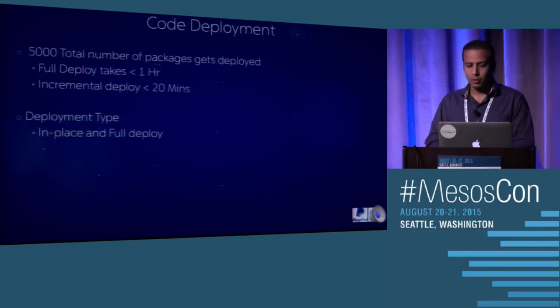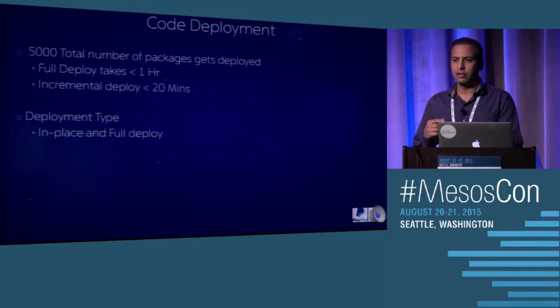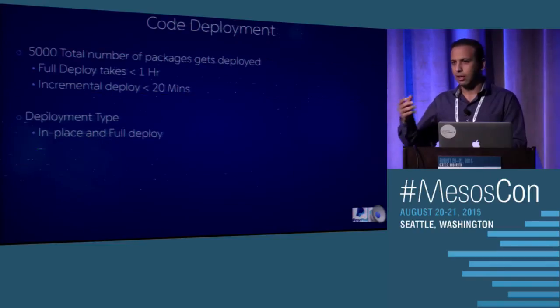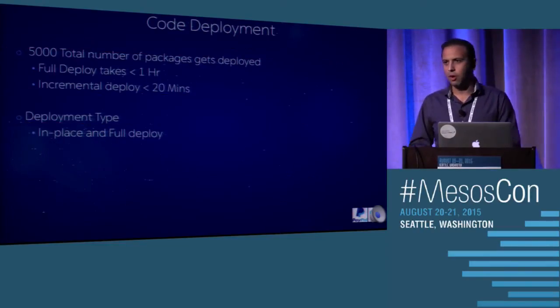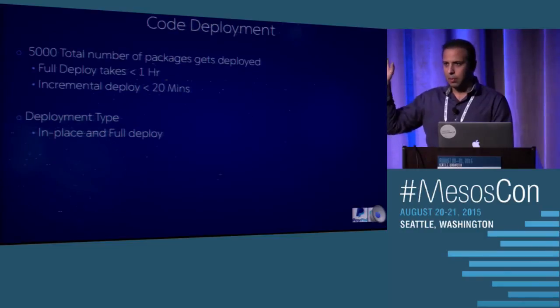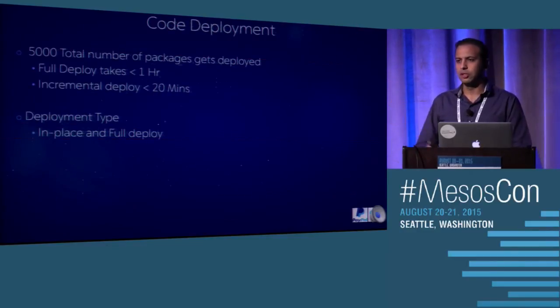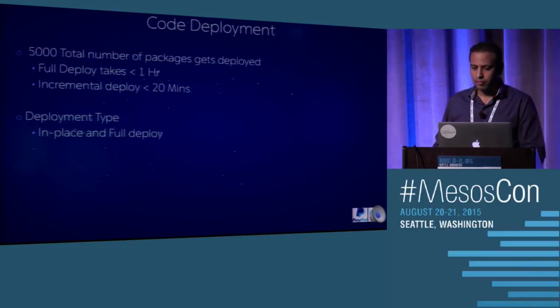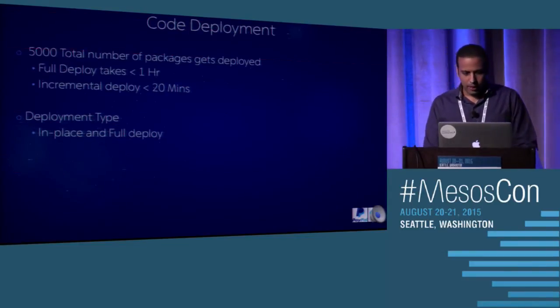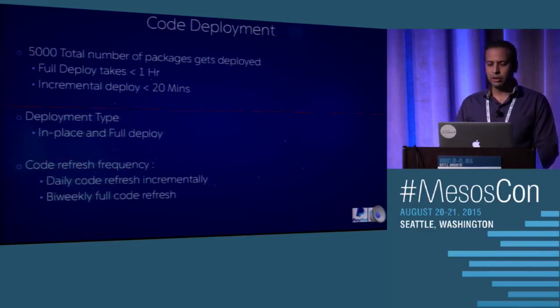We have two deployment types: in-place and full deploy. In-place: if a pool has four instances running, we take one instance out, incrementally deploy the changed packages, and put it back in traffic, repeating for the rest. For full deploy, we take down half the capacity, deploy the latest code, switch to it, then scale up the remaining half — which was still on the old code — and merge it to the latest code. To keep the code as close as possible to live, we do daily incremental code refresh and bi-weekly full code refresh.